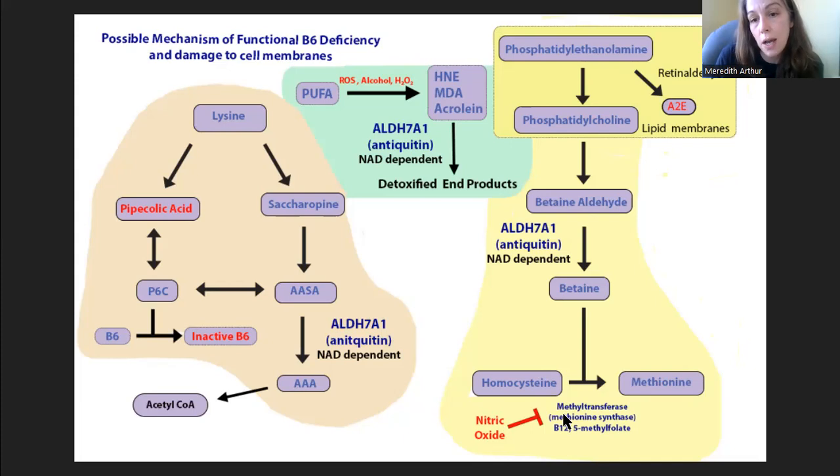That excess nitric oxide impairs methyltransferase — also called methionine synthase — which is a B12 and 5-methylfolate dependent enzyme. When nitric oxide blocks that enzyme's function, there is a backup pathway: an enzyme called betaine-homocysteine methyltransferase (BHMT), which uses betaine to convert homocysteine to methionine.